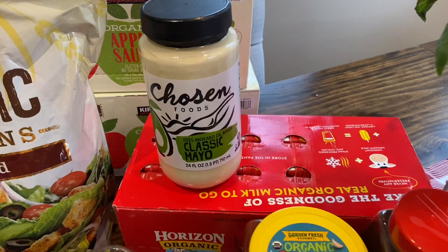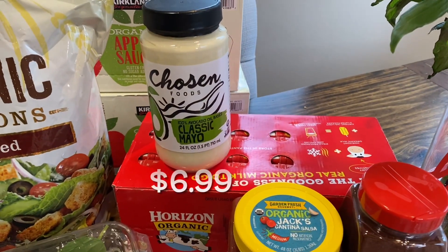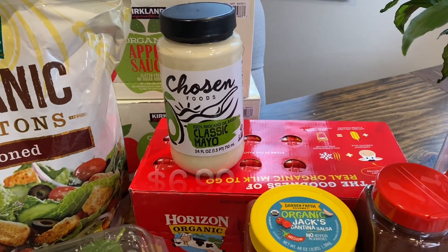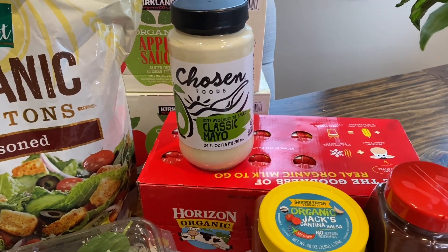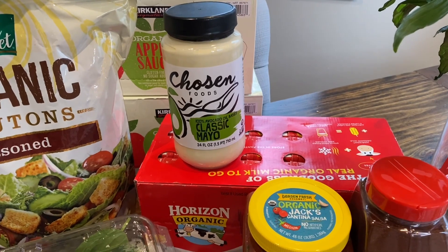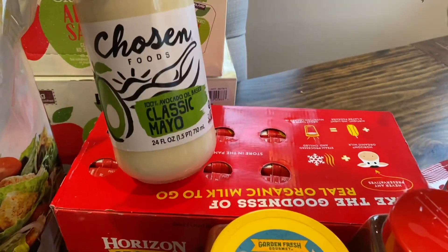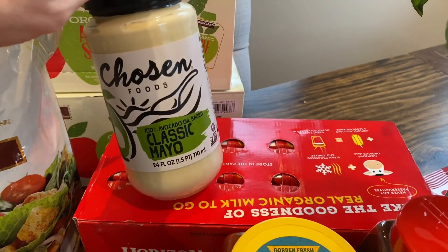The avocado mayonnaise — I got one last month and it was on sale, but I didn't realize it was on sale until I was editing and putting in the prices. I was so mad at myself. If I would have known, I would have picked up like three of them. So I had to pay full price for this, unfortunately, but still even at full price this is a really good deal.